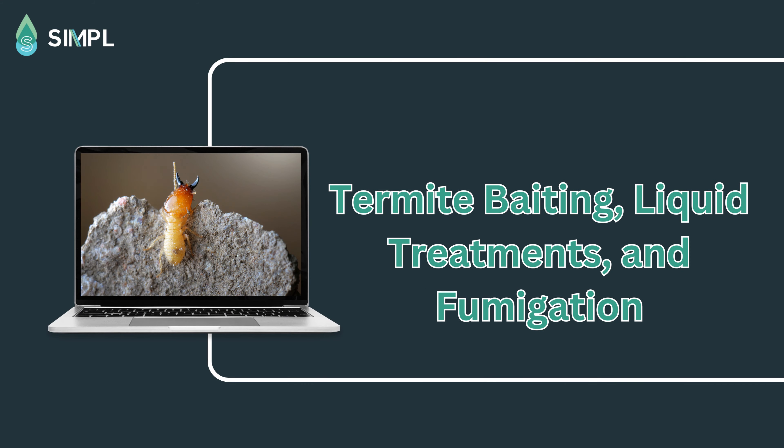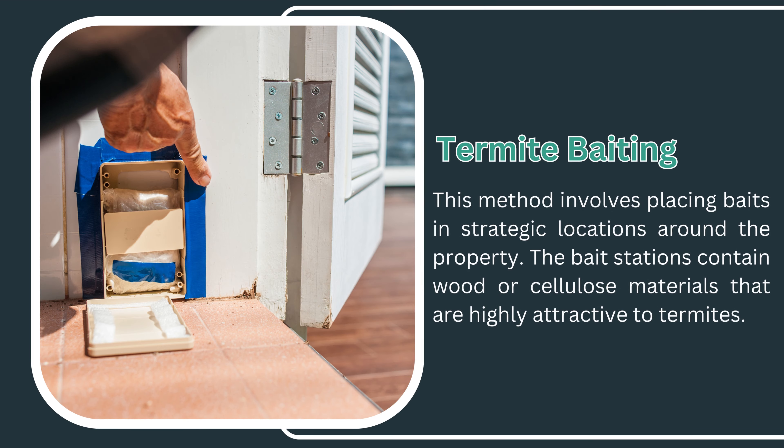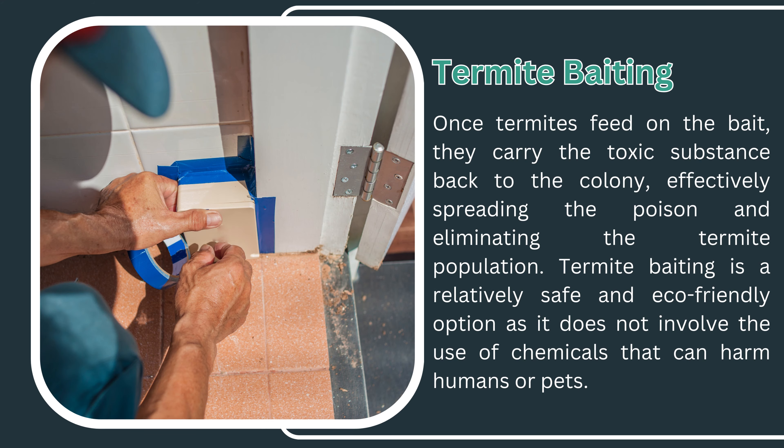Termite baiting, liquid treatments, and fumigation. There are several methods that can be used to treat termite infestations. Termite baiting involves placing baits in strategic locations around the property. The bait stations contain wood or cellulose materials that are highly attractive to termites. Once termites feed on the bait, they carry the toxic substance back to the colony, effectively spreading the poison and eliminating the termite population. Termite baiting is a relatively safe and eco-friendly option, as it does not involve chemicals that can harm humans or pets.